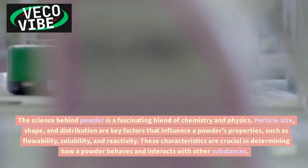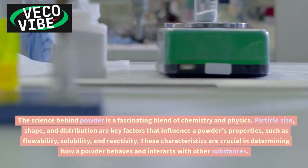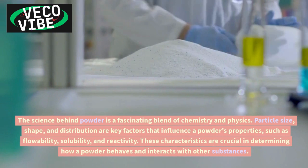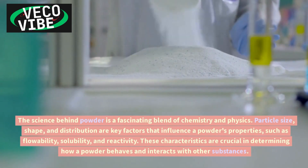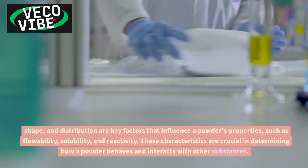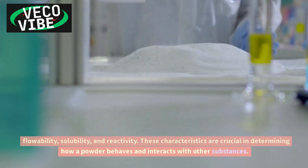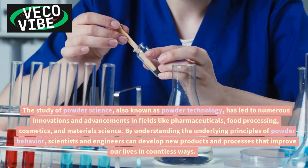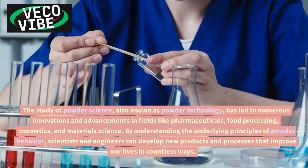Particle size, shape, and distribution are key factors that influence a powder's properties, such as flowability, solubility, and reactivity. These characteristics are crucial in determining how a powder behaves and interacts with other substances. The study of powder science, also known as powder technology, has led to numerous innovations and advancements.